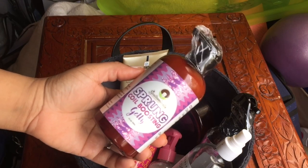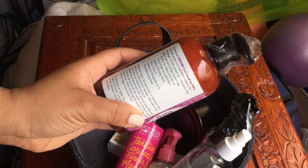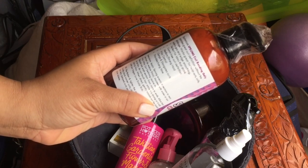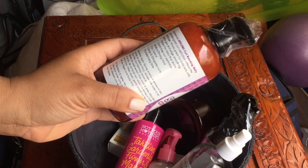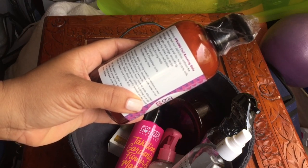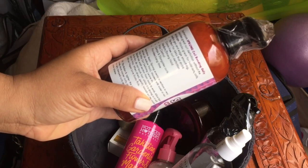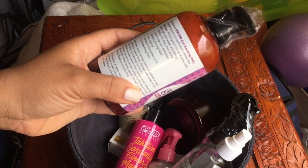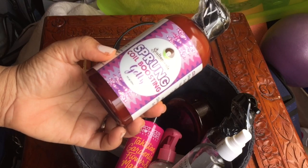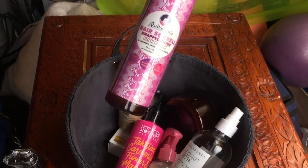This is the Sultani coil boosting jelly. Particularly because this contains no glycerin — that's the reason why I bought it. It has some really tall claims: frizz control, clumps and elongates curls, provides hang time, medium to strong hold, crunch-free, and perfect for kinks that shrink. So we'll see, because that's all of the above for me.